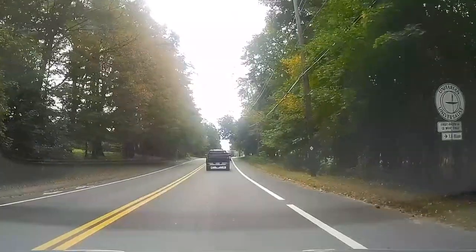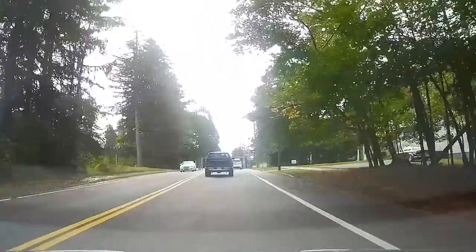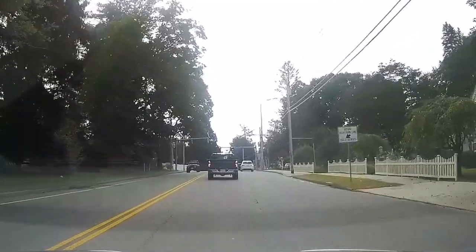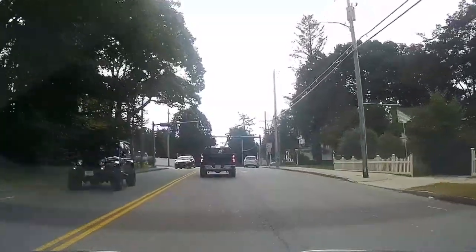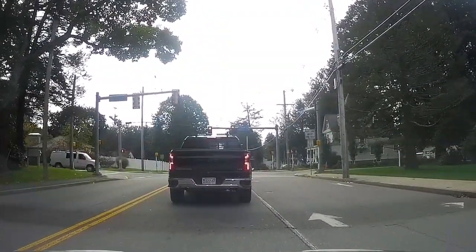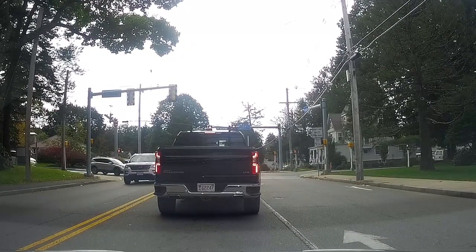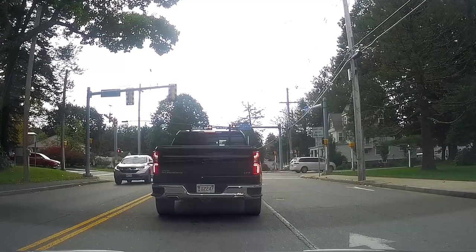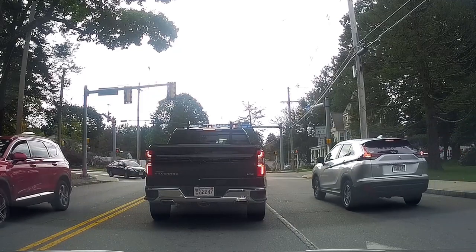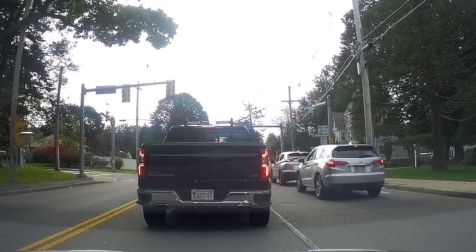We lost everything in the flood as far as all that Christmas stuff is concerned — a lot of our valuables, all my winter gear, my fishing gear, and all that. So we'll definitely have to be picking up some new Christmas stuff this year. We've already started picking some up at Walmart — it's a great store. I love Kohl's too; it's a little pricier but they have good quality stuff, and I don't have an issue paying a little higher price for better quality.